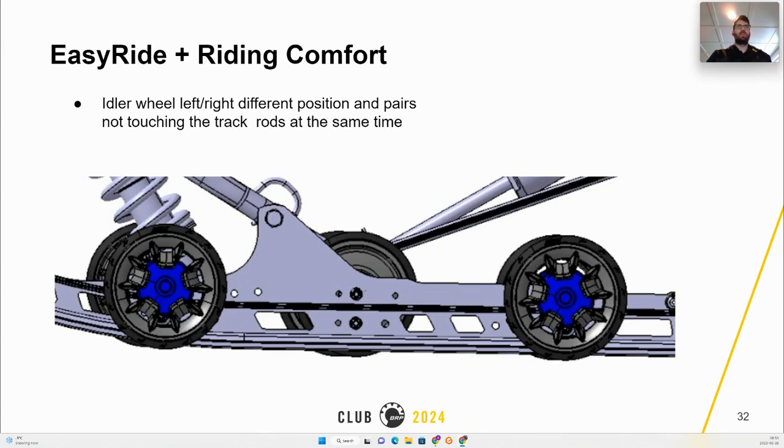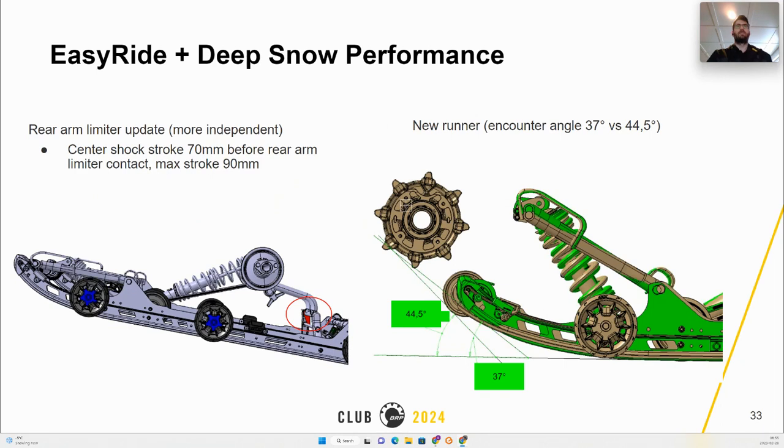The idler wheels on the Easy Ride Plus are positioned on different positions and paired to avoid touching the track rods at the same time, improving noise generated by the track in use. The MY24 Easy Ride Plus allows the suspension to work more independently between front and rear — the center shock will have more stroke before the limiter strap engages the rear. This allows the rear end to be more open, digging deeper in deep snow. The new drive axle-to-rail angle goes from 45 degrees to 37 degrees for smoother deep snow performance.